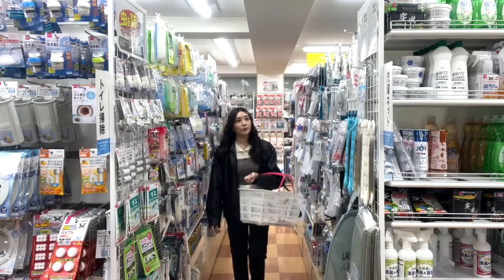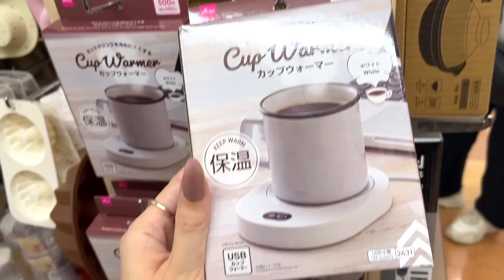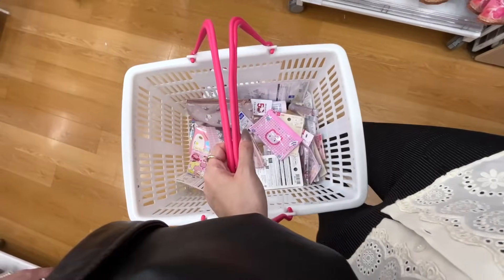Finally I made my way to the third floor, which mostly has kitchen and household items - I shopped here a lot more when I actually lived in Japan. They have interesting products like this USB-powered mug warming coaster. But I was really happy with everything I got, so I headed to check out.